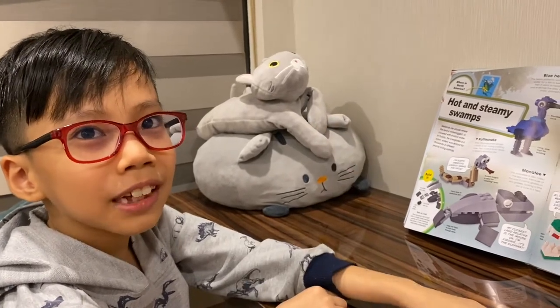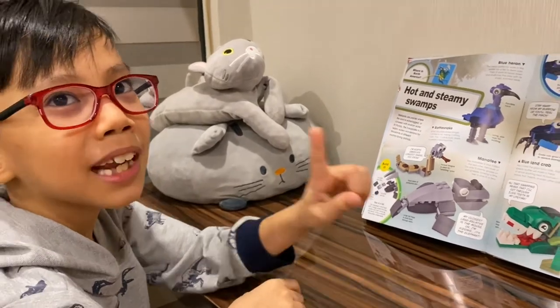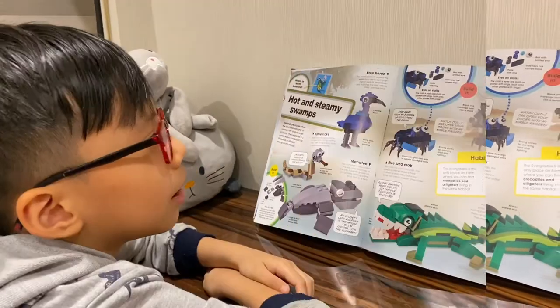Seven-armed octopus. Wow. I see it has one eye? Really? Yeah, I think so. Okay.